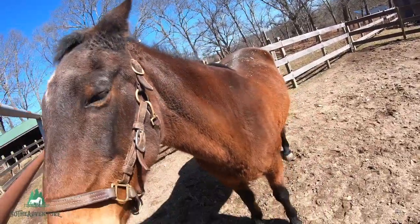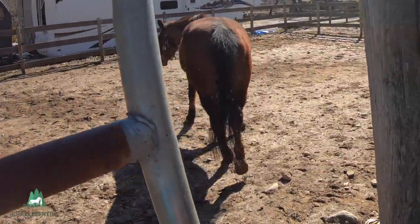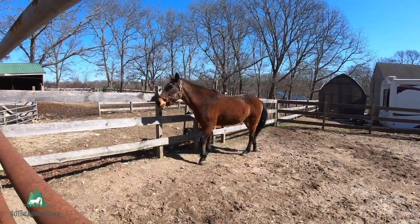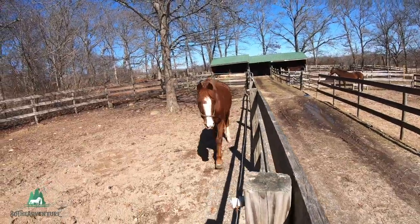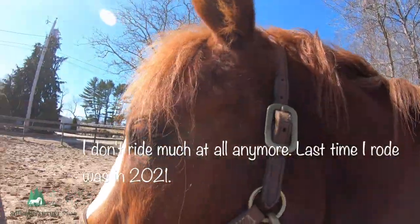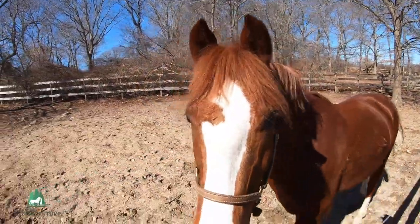If you are a new subscriber, this is the stables where I took my riding lessons for around two years or so. To make a long story short, I decided to ditch my lessons and eventually started just helping out with grooming after I took about a year off from horses.